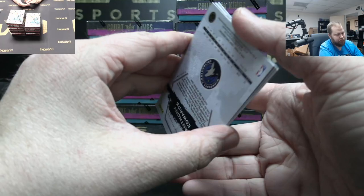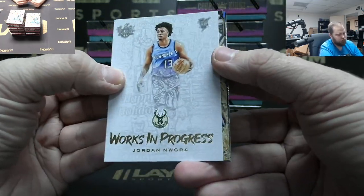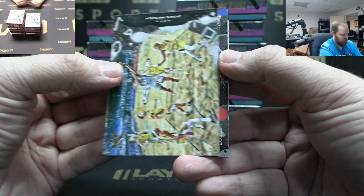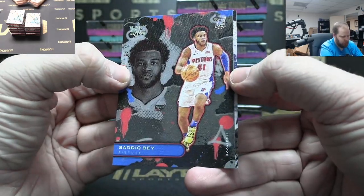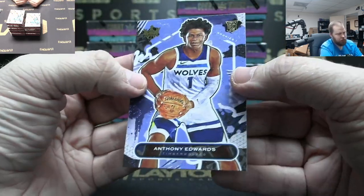I like the fact that they're very colorful but they're not shiny — that's what I like about it. Got Work in Progress Jordan Lawora. Got James Harden insert, Saddiq Bey Rookie Two, Pistons. And Edwards Rookie One.